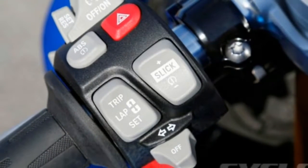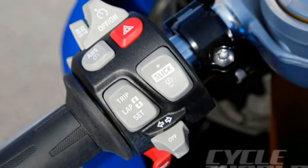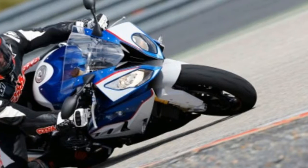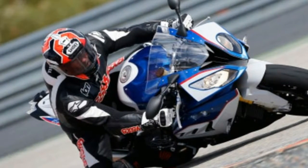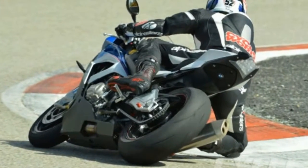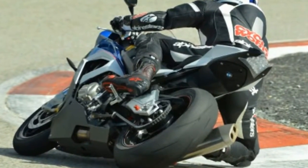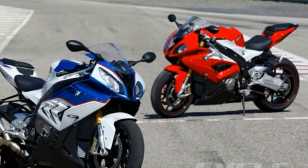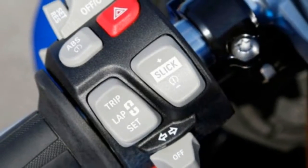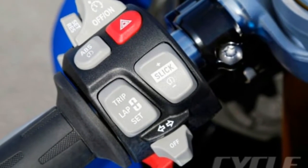It's the S1000RR's biggest revamp since it was introduced five years ago. BMW say their new weapon is lighter, more powerful, and more refined than ever. To find out just how much this third-generation RR has moved BMW's Superbike story on, we're pitching it head-to-head with the outgoing model.